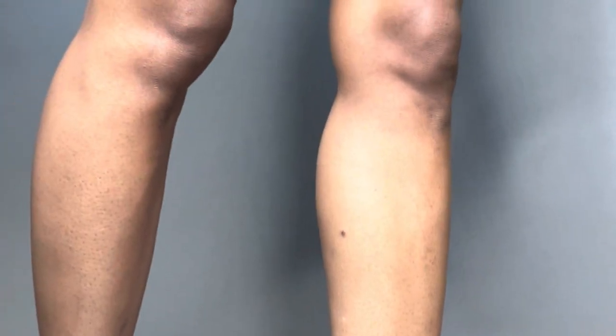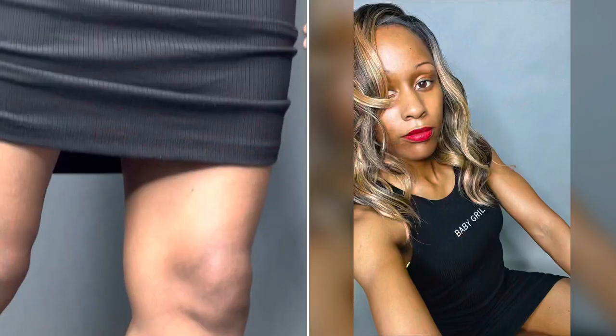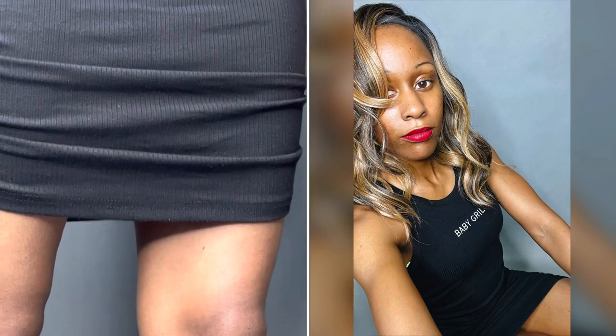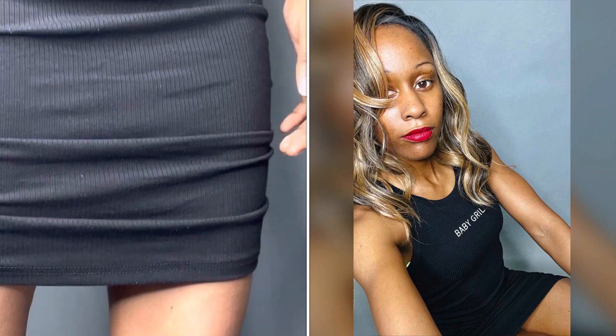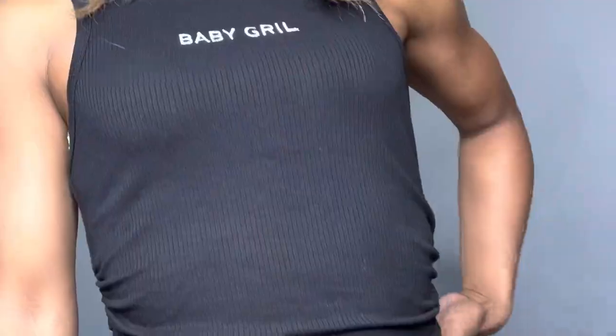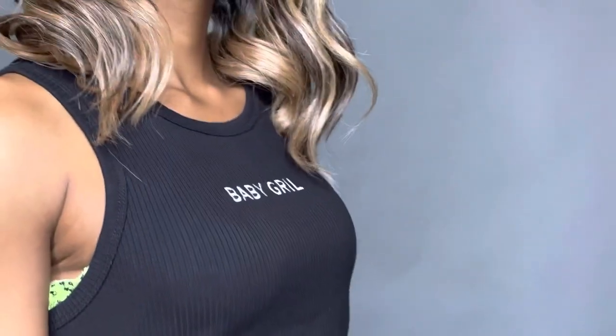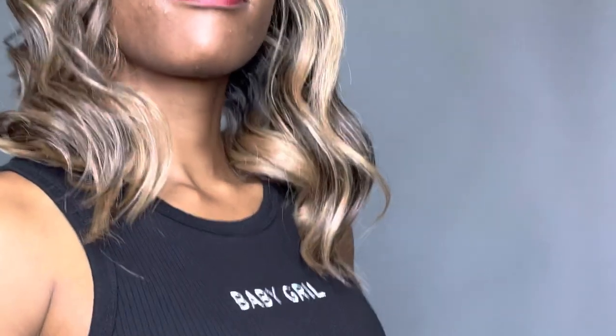Now these red snakeskin heels go perfect for people that love animal print, and especially to pair with black and a nice bold red lip — you can never go wrong with a nice red lip. It says 'Baby Girl' — it's comfortable and it can go for any occasion because this dress is not doing too much.